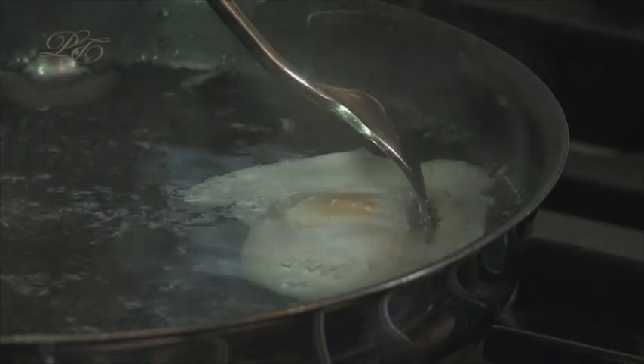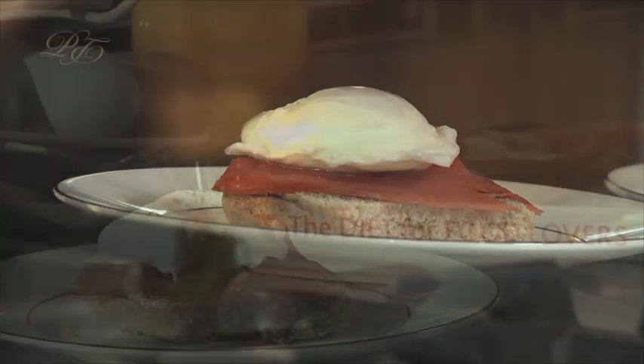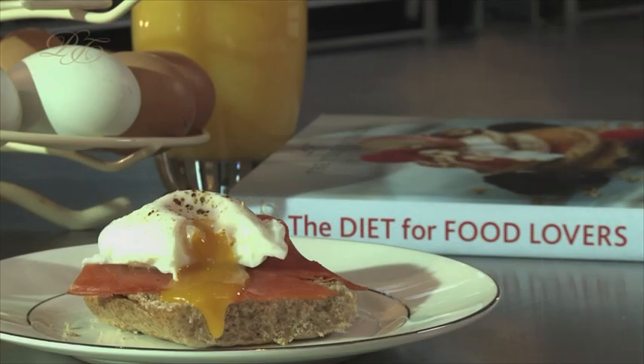Test the whites are firm and then carefully place your egg on top of the salmon and enjoy your breakfast straight away. Fresh and delicious.